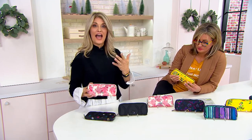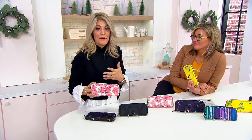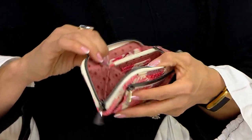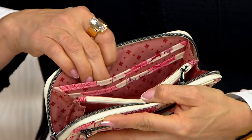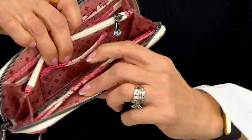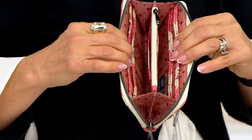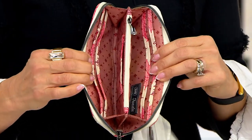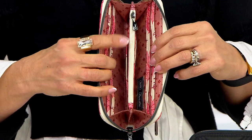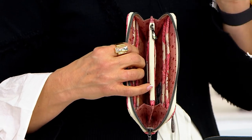Even if you're the person who still likes to carry all the cards — the nail salon card, the club cards — you can still do that. You can double up inside here. Six card slots, two card pockets you can double up, plus your slip pocket, plus slots on either side of that zipper compartment. And those receipts you want to be sure not to lose? Put them in the zipper — I always lose receipts otherwise.